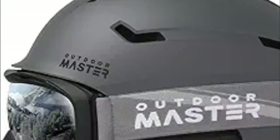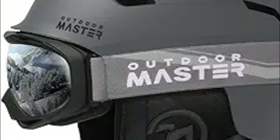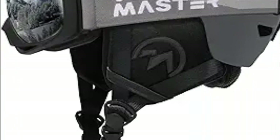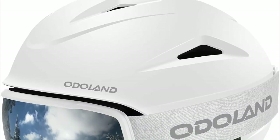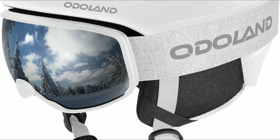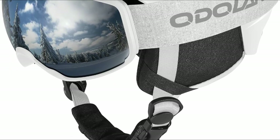Hope you found this video helpful for finding the best ski helmets. If you found this helpful, please give a like, comment your opinion and tell us which one is perfect for you, and subscribe to our channel to get the latest updates on different product reviews.